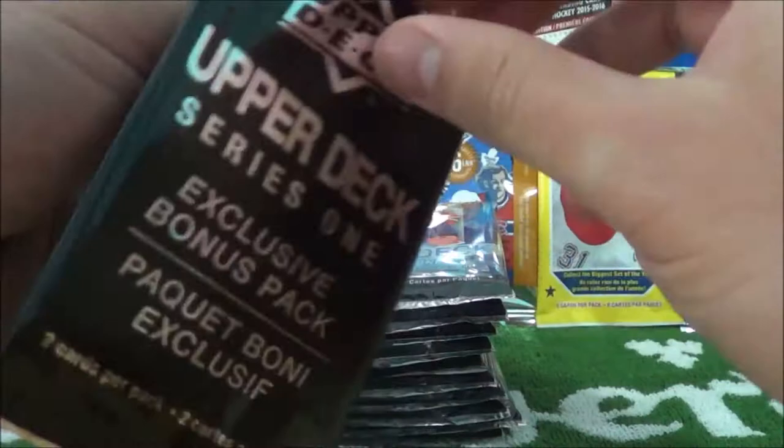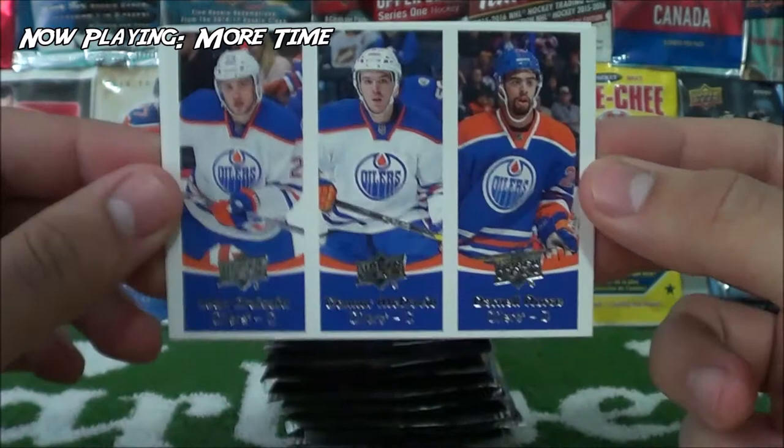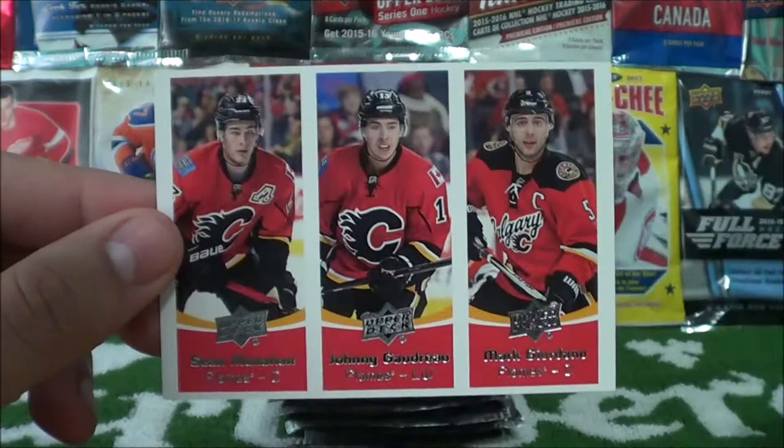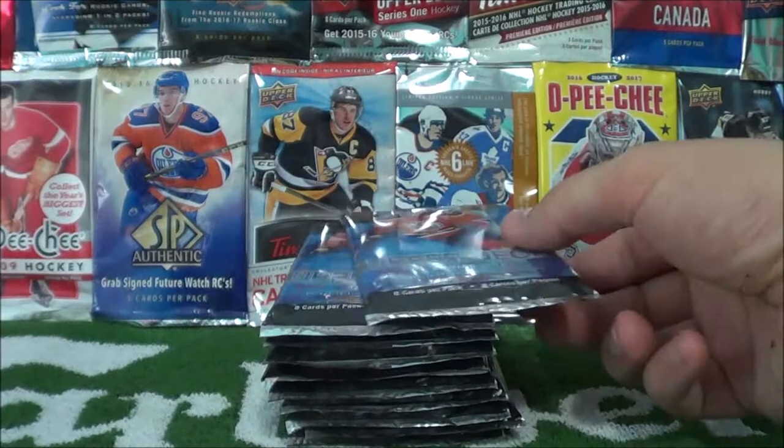Let's see what Team Triples cards we get. I think there's 14 of these in the set if you're trying to collect them all. The first one is Leon Draisaitl, Connor McDavid, and Darnell Nurse — that's a very nice one. And then we have one of the Calgary Flames: Sean Monaghan, Gianni Goudreau, and Mark Giordano. These are really cool looking cards. Anyways, on to the Series 1 packs.